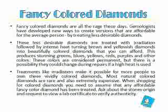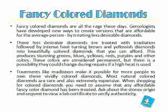Treatments like irradiation make it possible for more people to enjoy fancy colored diamonds.